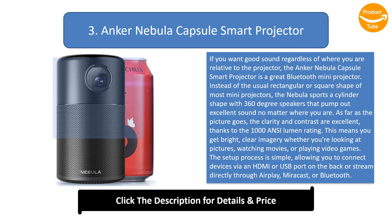This means you get bright, clear imagery whether you're looking at pictures, watching movies, or playing video games. The setup process is simple, allowing you to connect devices via an HDMI or USB port on the back, or stream directly through AirPlay, Miracast, or Bluetooth.